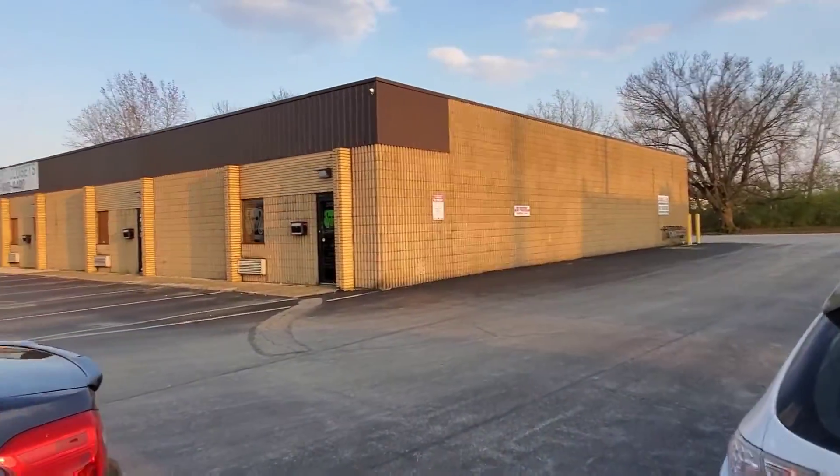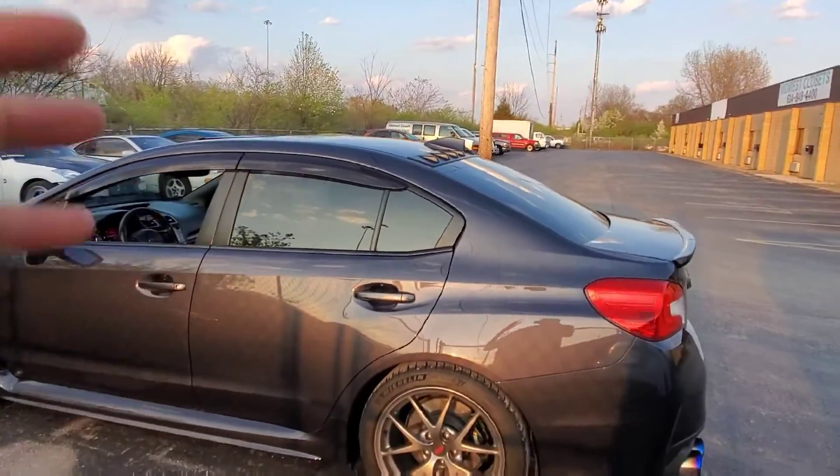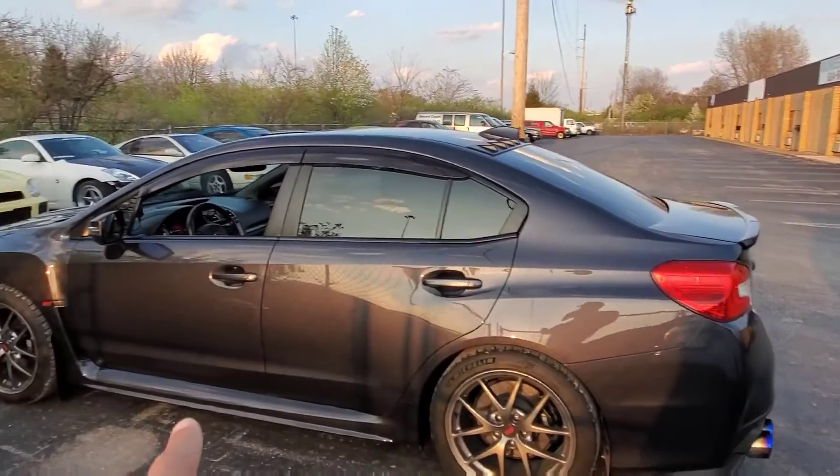Hey guys, so we're back here at Contras Performance. We're here after hours. I'm actually dropping off some things. We just paint corrected the STI and it looks great.